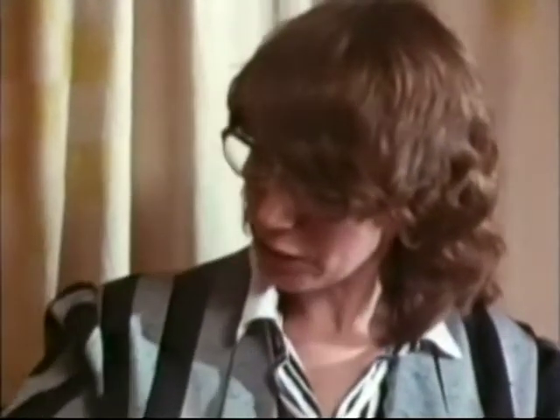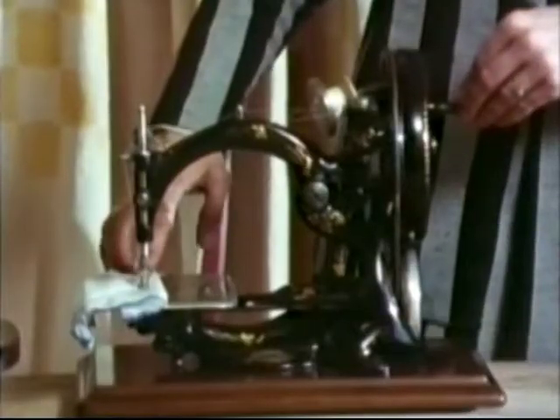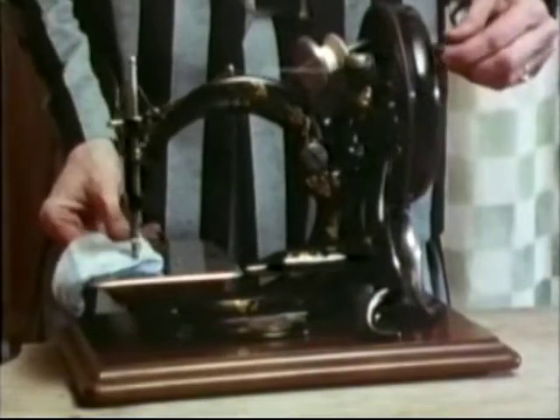We've seen all these very different-looking, very complicated, and very simple mechanism machines. But one of the simplest, one of the prettiest, one of the most popular, and probably in my opinion one of the best — the Wilcox and Gibbs.